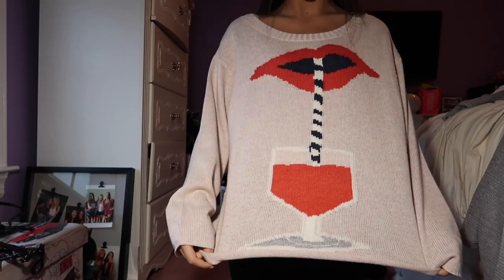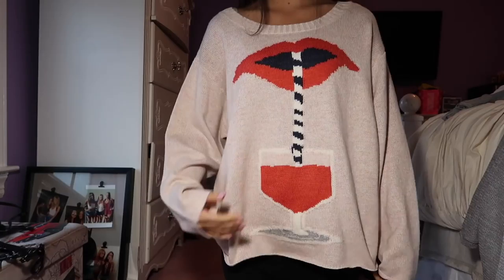This sweater is from Wild Fox and it was originally $168. I think I got it as a gift or something, but I'm going to put it for much less. I really like just the picture on this — I think it's so cool. It's also really comfortable and warm, and it is new with the tags. I've only worn it for this video.